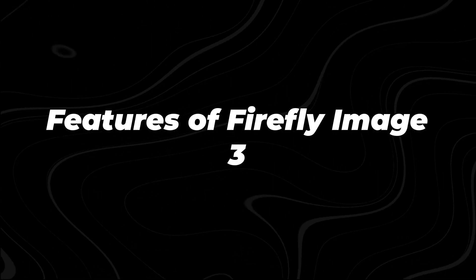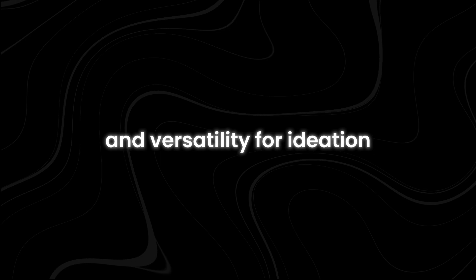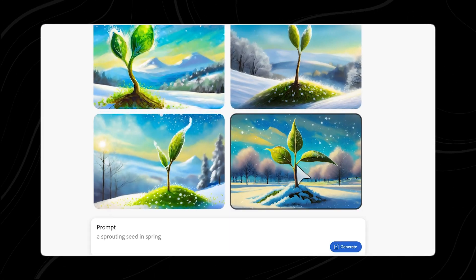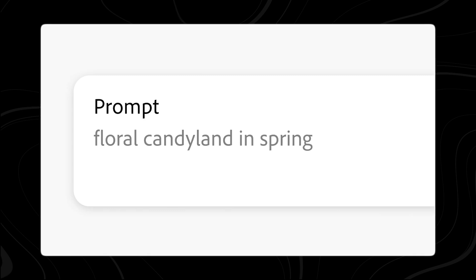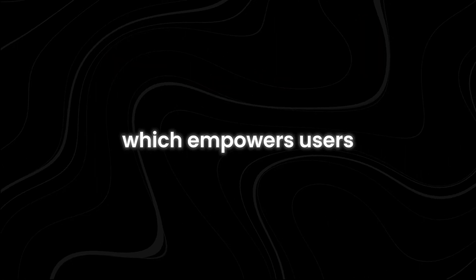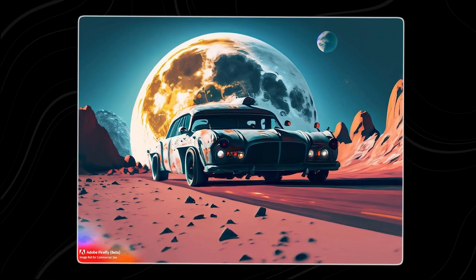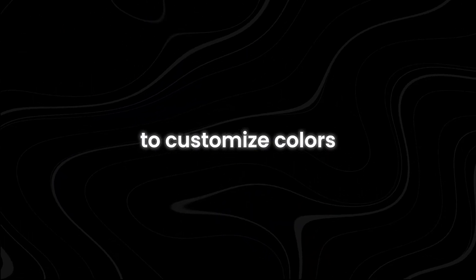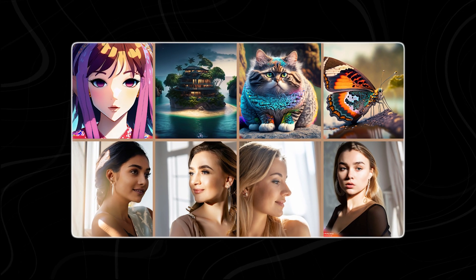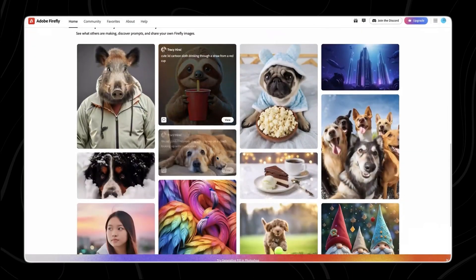The Firefly Image 3 Foundation model is designed to streamline the creative process, offering both speed and versatility for ideation and experimentation. One standout feature is the auto-stylization capability, which empowers users with enhanced creative expression through an upgraded style engine. This feature provides a diverse array of styling options, allowing users to customize colors, styles, poses, backgrounds, and more with greater control and personalization — whether working on digital art, design projects, or illustrations.